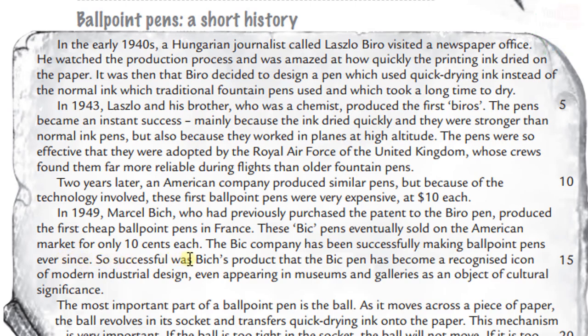So successful was Bich's product that the BIC pen has become a recognized icon of modern industrial design, even appearing in museums and galleries as an object of cultural significance.